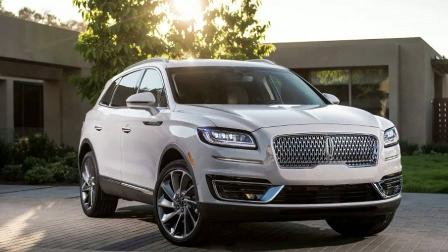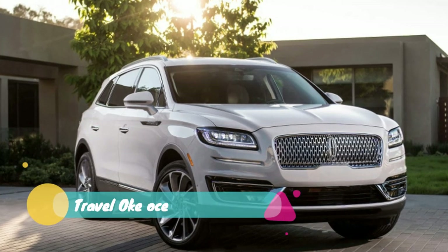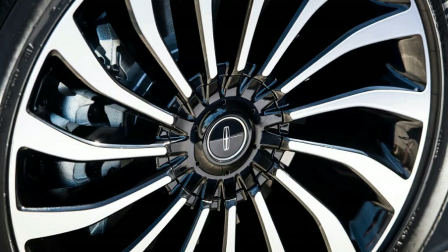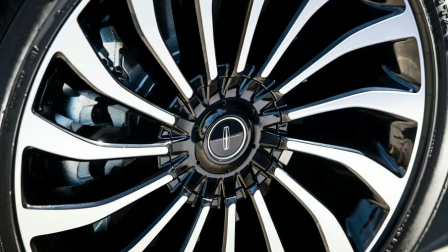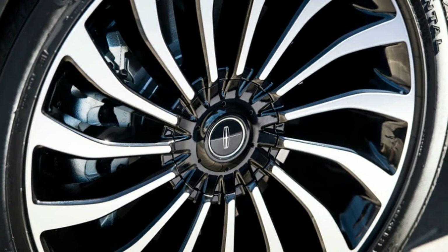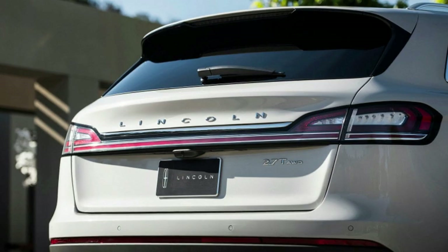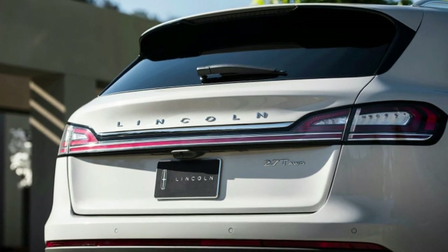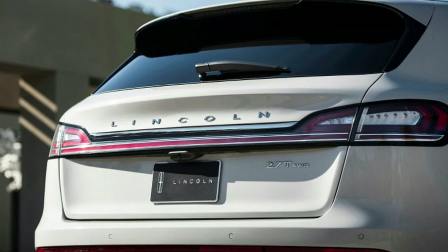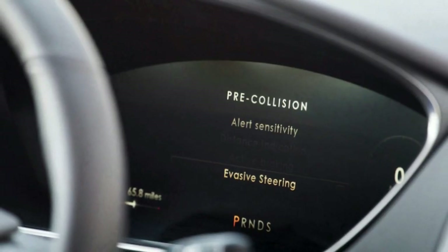Lincoln limits Black Label sales to only its best dealers and standalone stores, which is about 25 percent of its 800 retailers nationwide. Black Label prices start just under $58,000 — a nearly $3,000 increase from last year. For years Lincoln has been talking about its comeback, but the products just haven't been there. The MKX and Continental were disappointments, and the MKC is nothing special in a very competitive class.